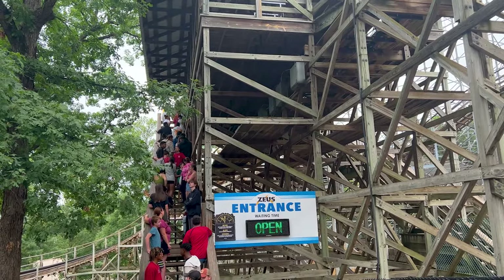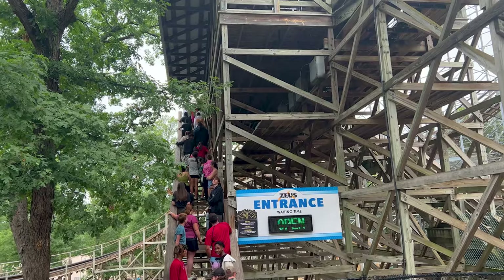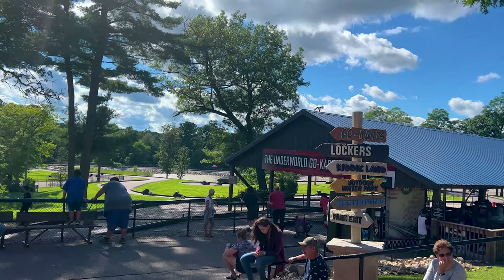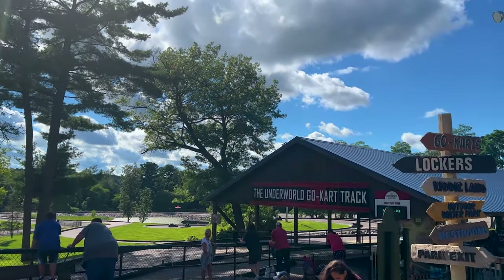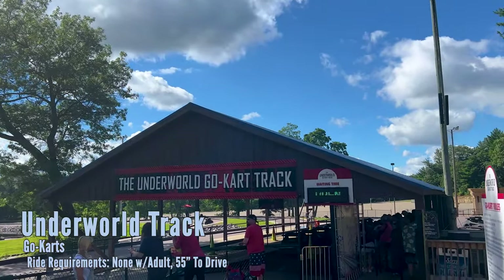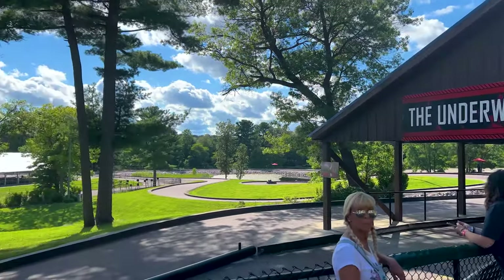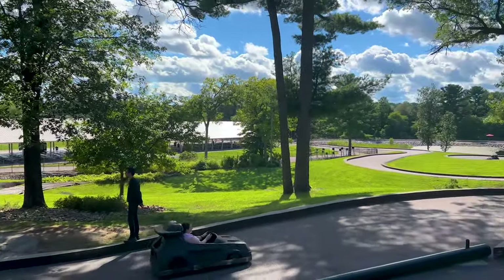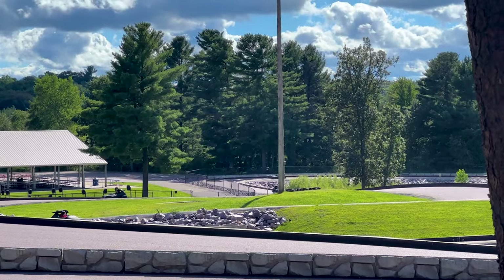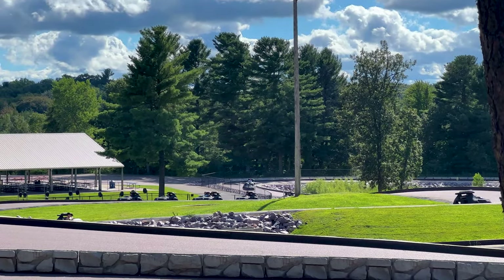Unfortunately all the coasters at Mount Olympus run one train, so it can take a while to get on some attractions — you might have to have your patience on. Before we get to the giant roller coaster, we have the first of many many go-karts: the Underworld go-kart track. This one actually used to go underwater right over there. It is one of the more twisted courses, though it does not pass over and under itself.